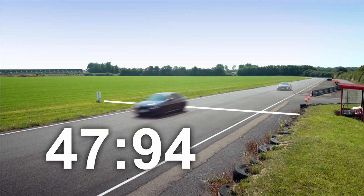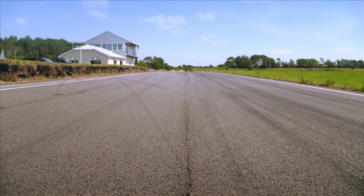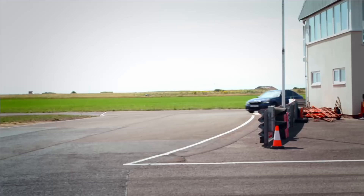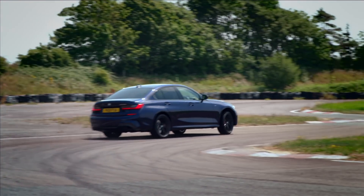Around a short track like this, that's quite a difference. If you're looking to take the first steps into EV ownership, the Peugeot proved that hybrid cars can deliver a fun and enthusiastic drive. But when it comes to out-and-out thrills, the EV is no match for the petrol-powered Beamer.